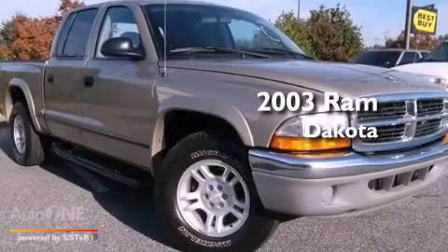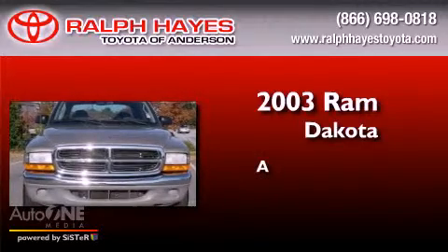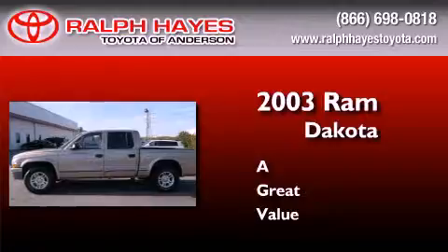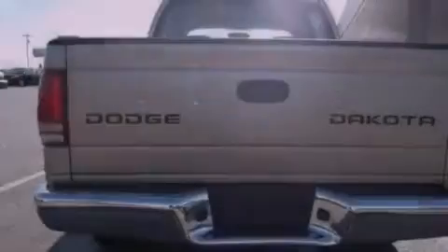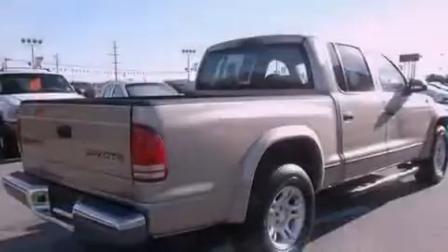This is a 2003 Ram Dakota. All of the following features are included: air conditioning, a passenger side vanity mirror, privacy glass, an anti-lock braking system, a passenger side airbag, and aluminum wheels.